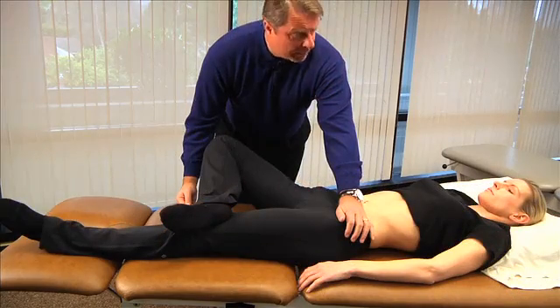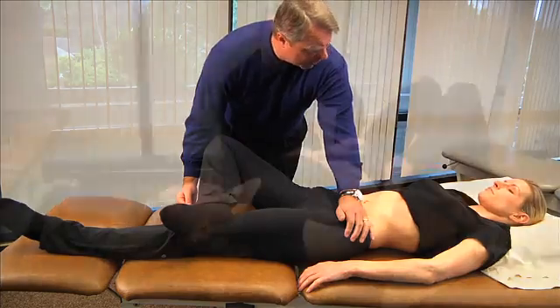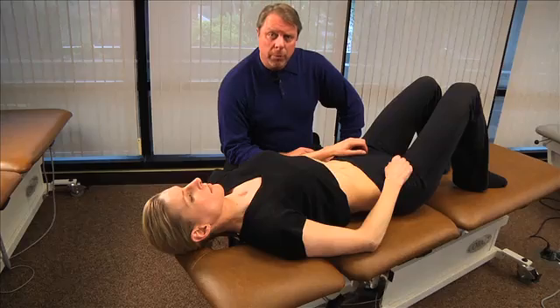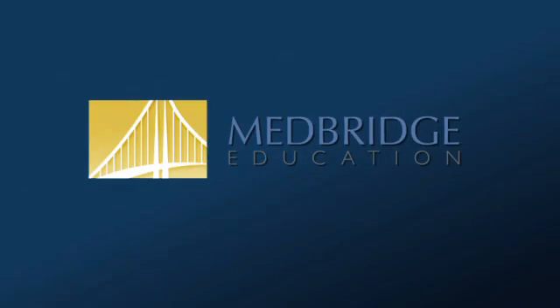Mark is also part of the medical support team for the US ski and snowboarding team. These enhancements, combined with years of experience and instruction, create a practical, accredited online education experience.